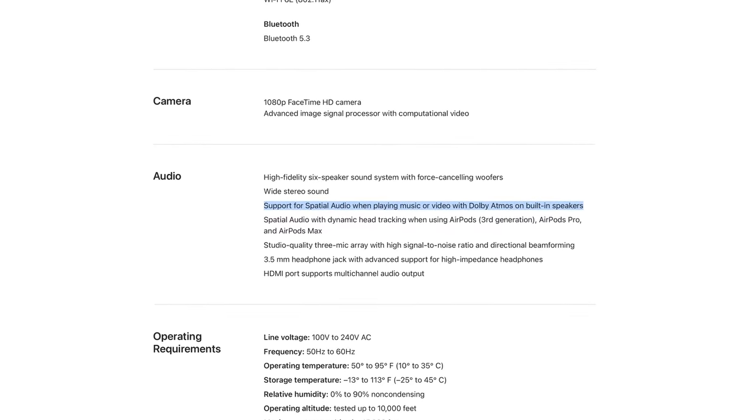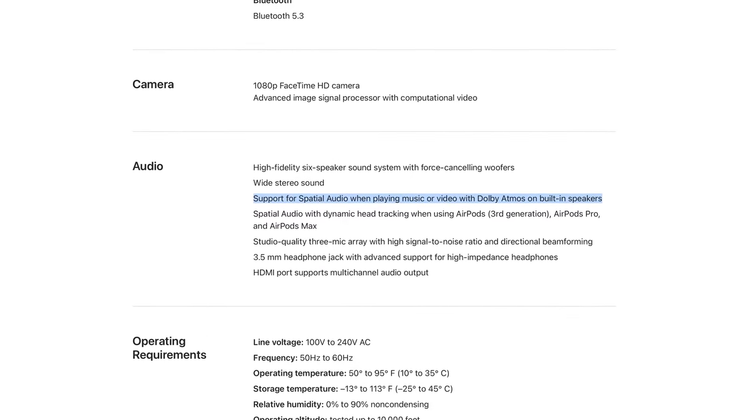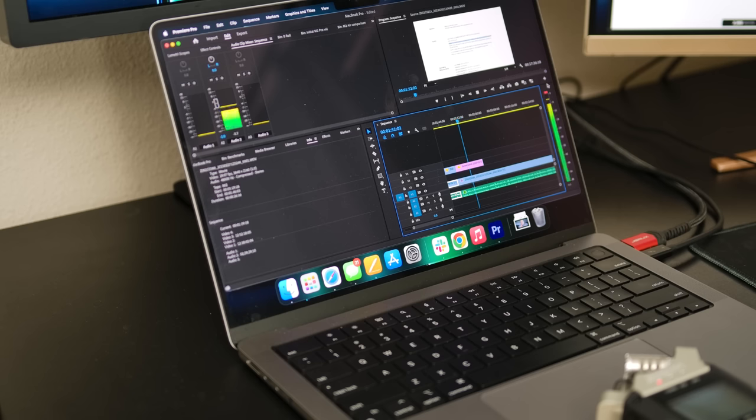Apple also talks about the Dolby Atmos and spatialized audio support with the speakers, but the laptop's built-in speakers definitely don't compare to the directionality and immersion you can get from a true surround setup. If you want good spatial audio with the laptop, you're better off using the HDMI out to get multi-channel audio, or using AirPods. With modern AirPods, the 14-inch MacBook Pro supports not just spatialized audio, but head-tracked spatialized audio.